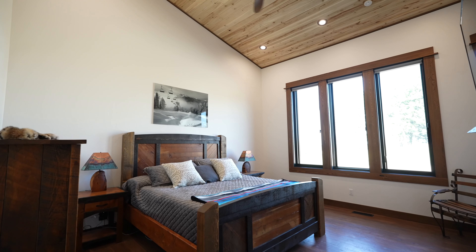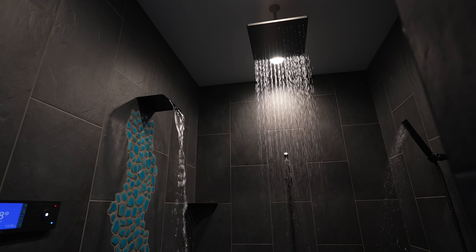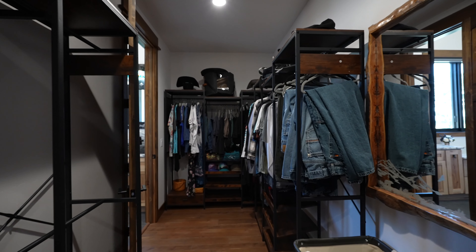The master suite boasts a custom Woodland Creek bathroom vanity, a Moen digital shower, and a stunning waterfall shower, while Tiffany lamps add a touch of elegance.